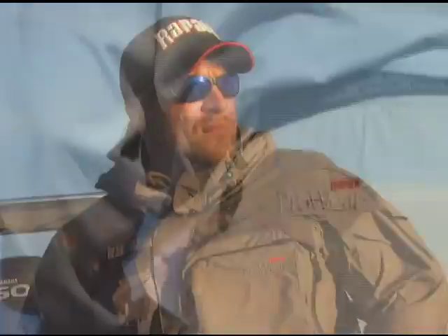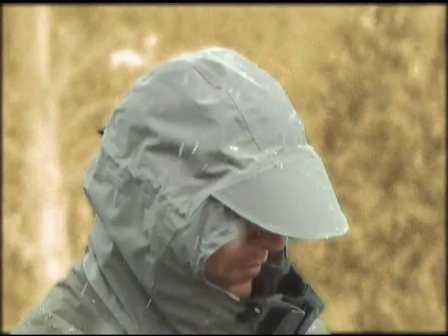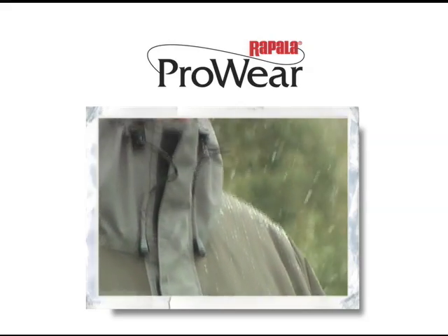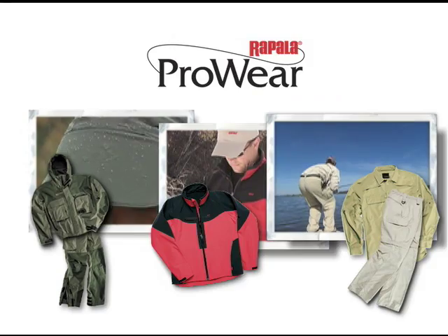If you want to fish like a pro and look like one too, Rapala ProWare is designed for anglers who take their fishing seriously, no matter what the weather. With Rapala ProWare, the weather forecast for anglers is always dry, warm and comfortable, no matter what Mother Nature sends your way.